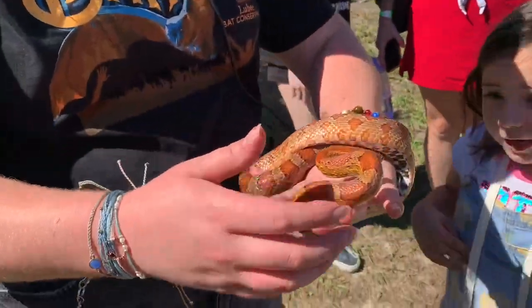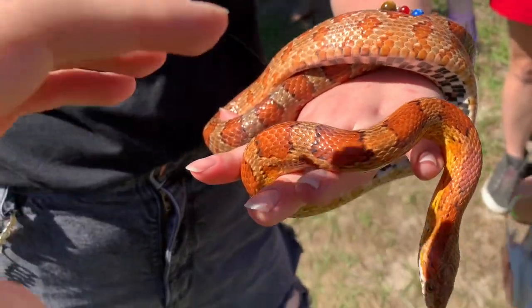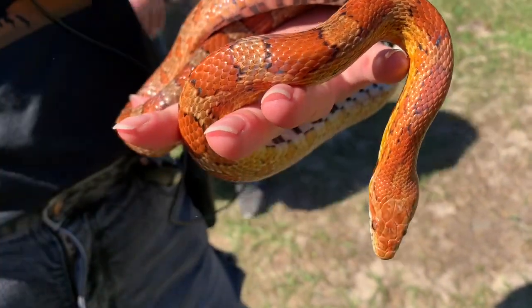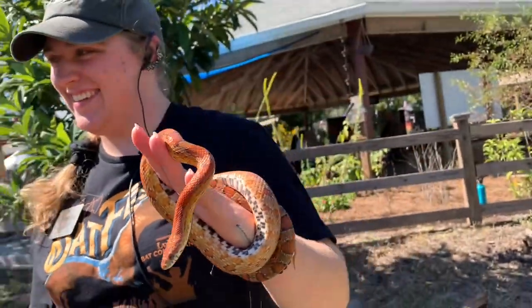Is that Spaghetti the corn snake? Yes, it is — I think I saw his enclosure earlier. Hi buddy, you're beautiful. Thank you. Spaghetti, you're beautiful, and your handler is taking very good care of you. Thank you very much. Bye — thank you very much, miss.